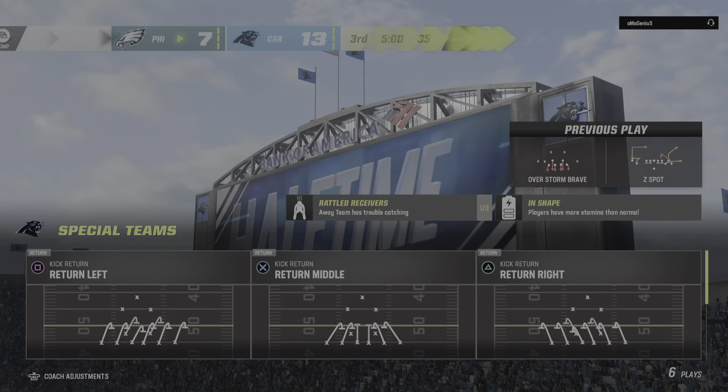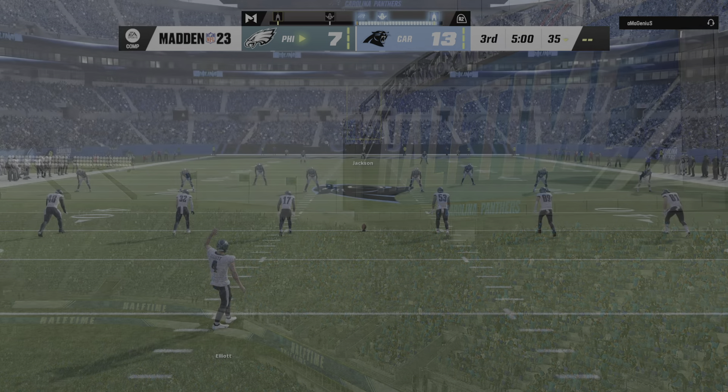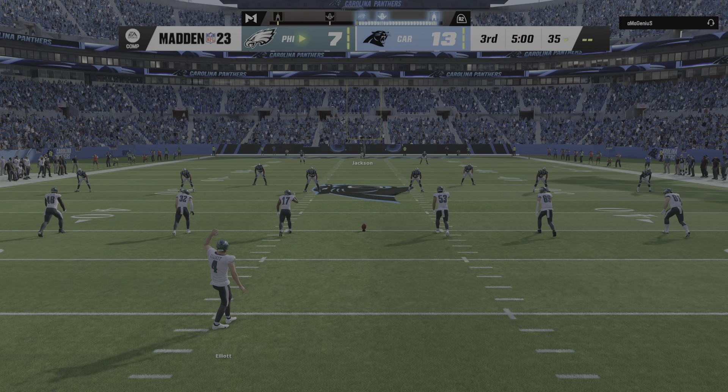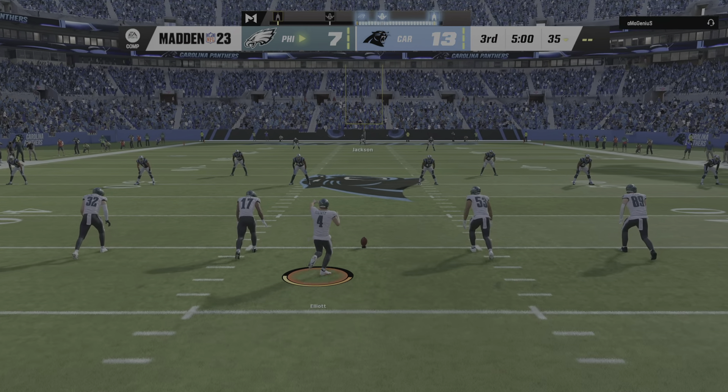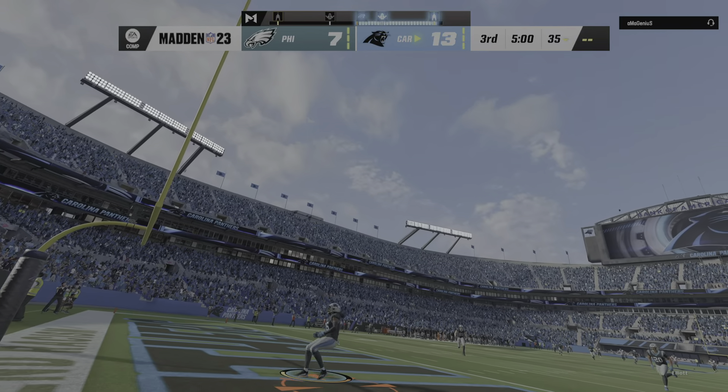We welcome you back alongside Charles Davis. I'm Brandon Gunn, getting set for quarter number three. The Panthers out in front and they will get the football first — second half action underway.